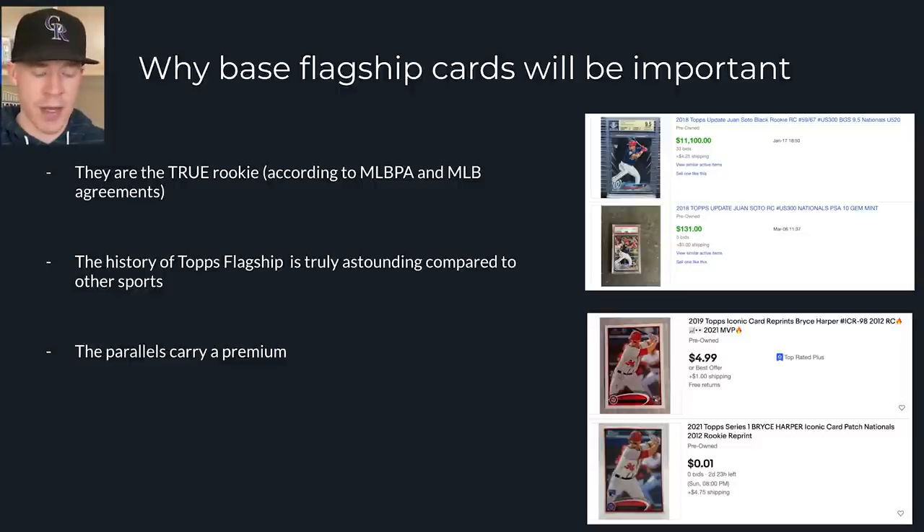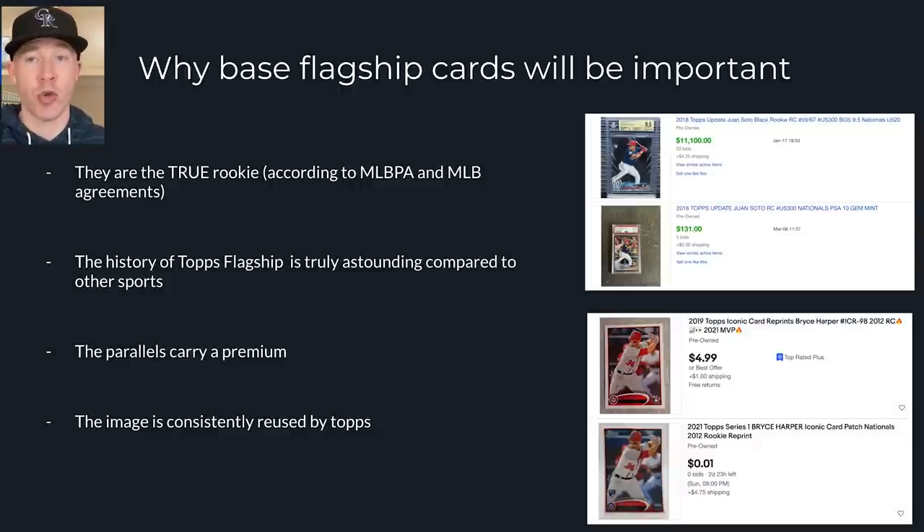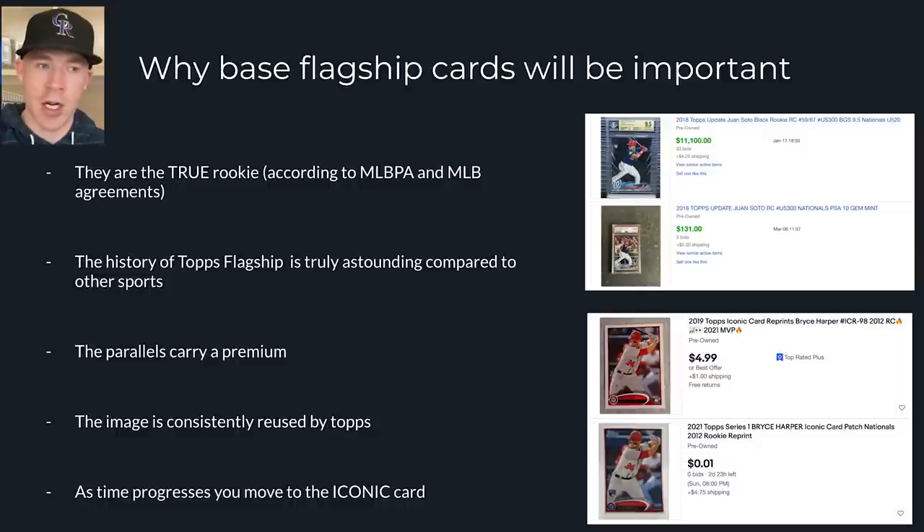The parallels are too expensive, so we go for the next best thing. The image is consistently reused by Topps. Bryce Harper's flagship image from 2012 Topps Series 2 was a short print with no parallels — a true short print. His Topps Update isn't his actual rookie card; it's a rookie debut card. But overall, this card image has been reused three, four, five different times — in 2019 Topps Iconic Card Reprints and in 2021 as patch card inserts in blaster boxes. They keep reusing these images, which constantly reminds us: this is the rookie card, this is the card you want, which boosts the value of those cards.